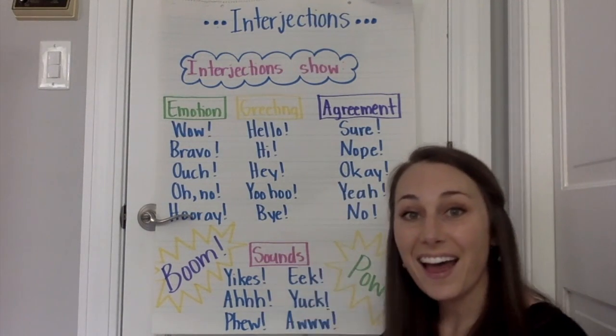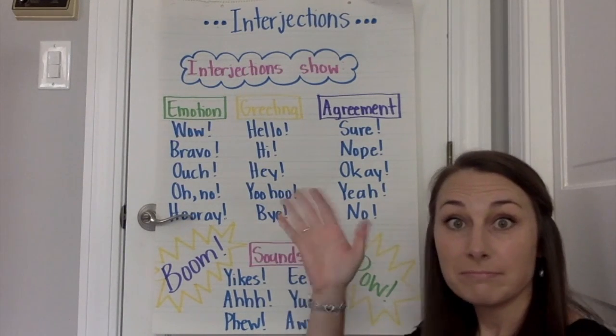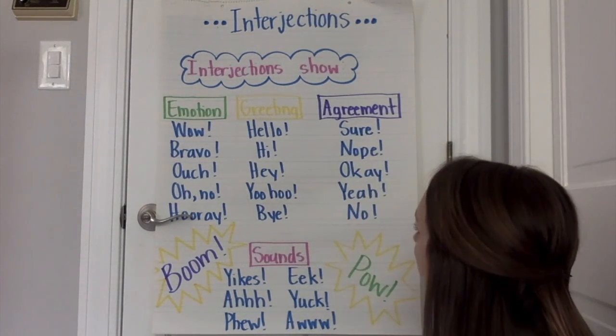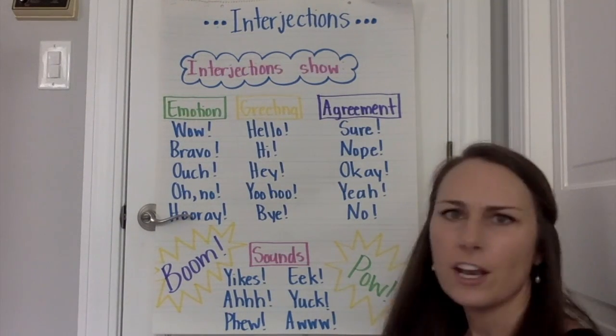Now, greeting: Hello! Hi! Hey! Yoo-hoo! Or bye! See you later! Okay? Agreement: Sure! Nope! Okay! Yeah! No! Do you see how I read those differently?